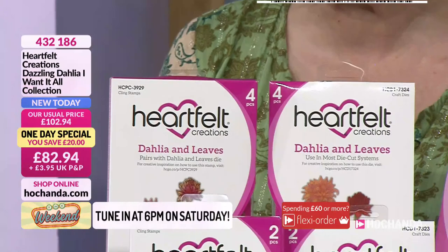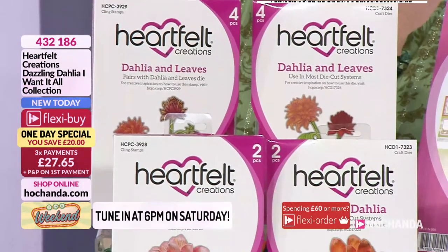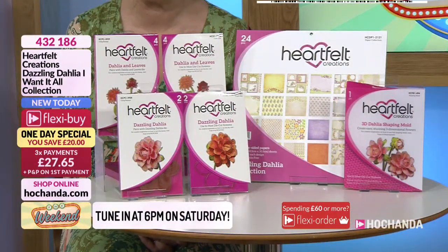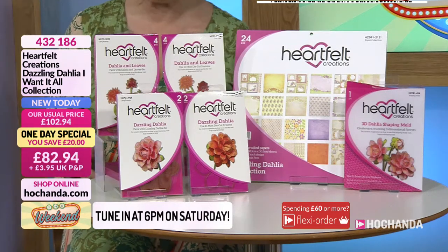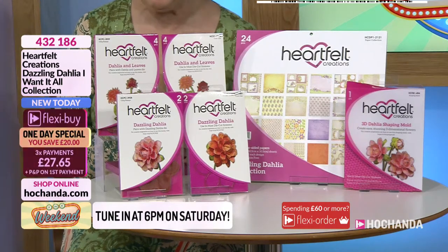It's Saturday evening and you can see the details there. You've got these beautiful dahlias and leaves coming to you in stamps and dies. This is a brand new collection and you're saving £20 with regards to this one. It is available on three flexi buys.